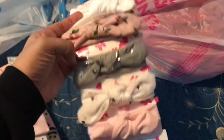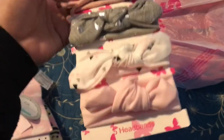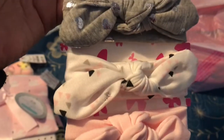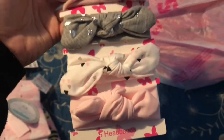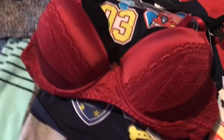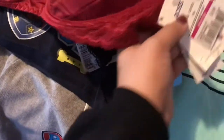I got the baby this as well — five bandana bibs for $4.99, so like a dollar each. Look how pretty: pink, little designs, little hearts, flowers, and white. This is going to be for my cousin's baby shower.